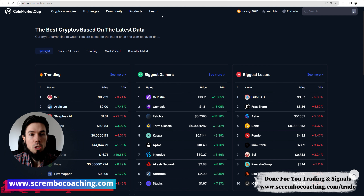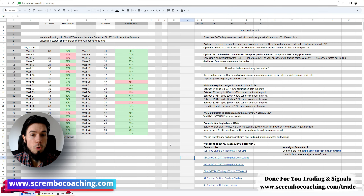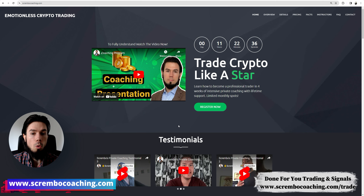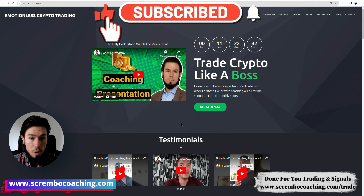Before we get into the topic, make sure to subscribe to the channel if you enjoy this. We have live trading videos as well on my channel shorts, and many other presentations that you can consider looking into. We also have the ability for you to join my trades — no prior fee, only commission from the pure profits achieved where we perform the trading for you through API trading permission. Commission is paid based on performance every seven days, and there's a one-on-one coaching program for anyone that would like to learn how to become a professional trader.